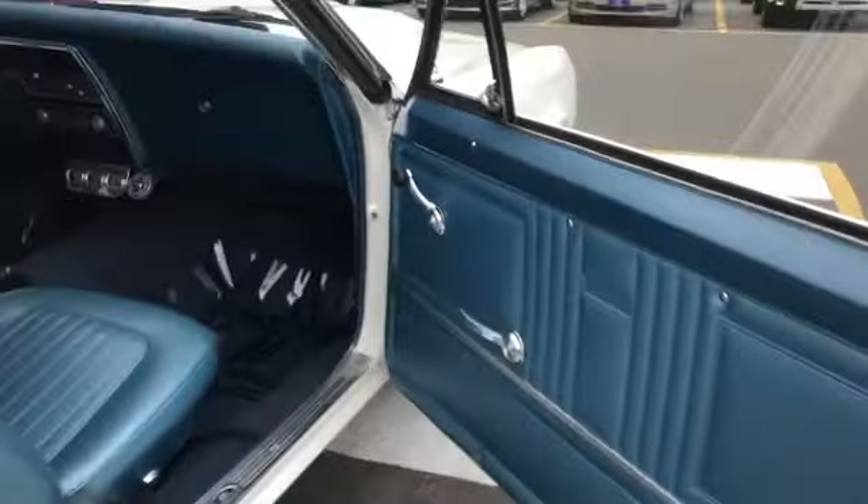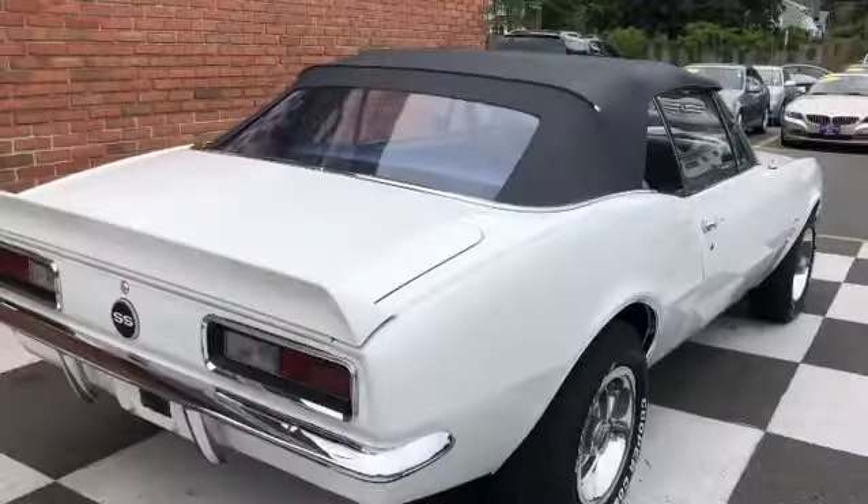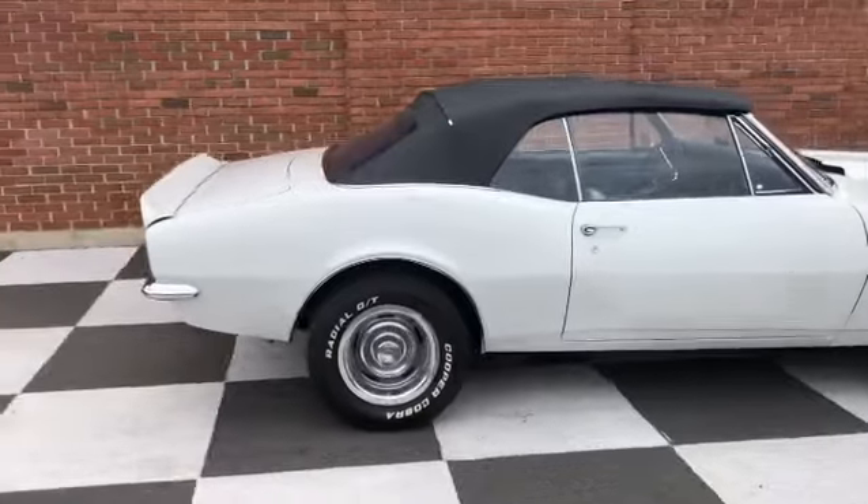Another shot of the interior. The trunk is in phenomenal shape. This car had a recent restoration — not a frame off, but man, it looks really, really good.